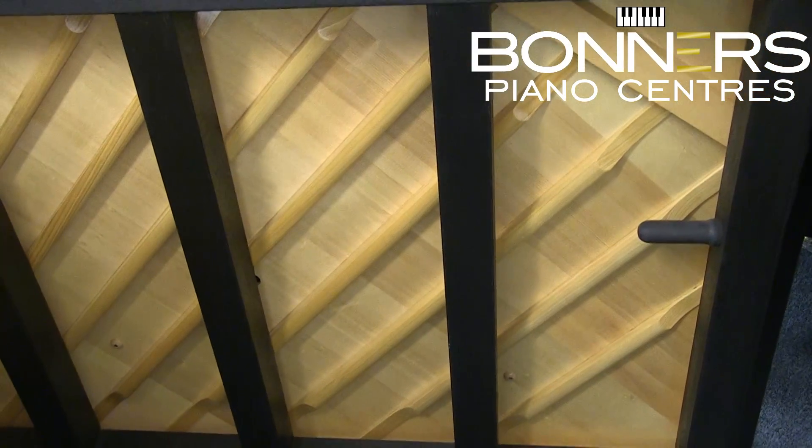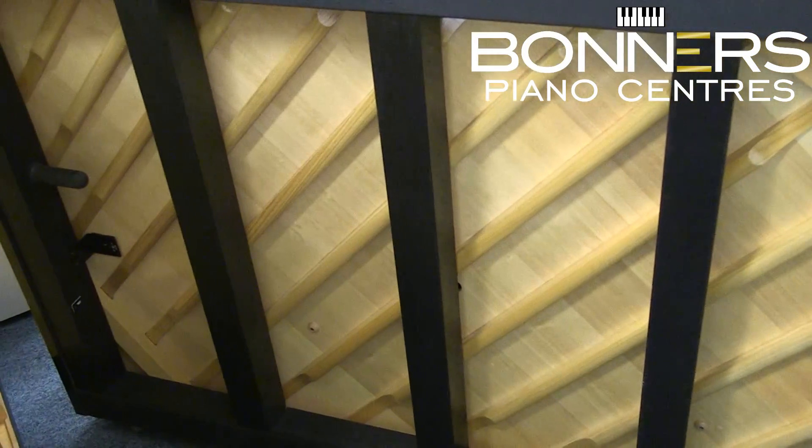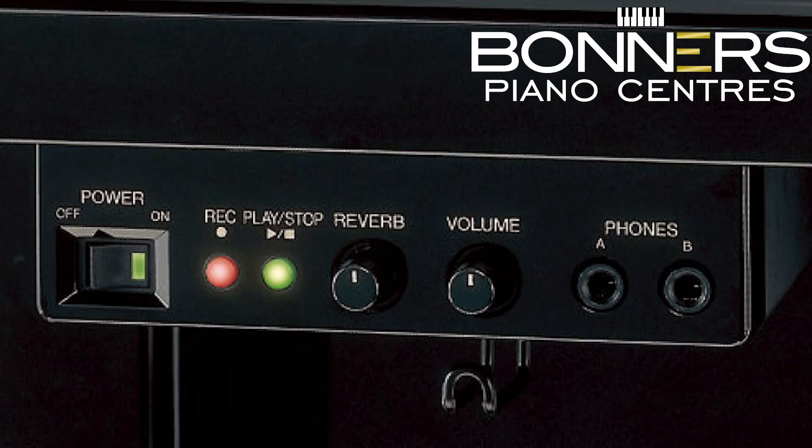The B3 uses the same design, body, frame and bridge as the popular Japanese-made U1 model. All the B series pianos are available with the Yamaha SG2 silent system for quiet practice using headphones.